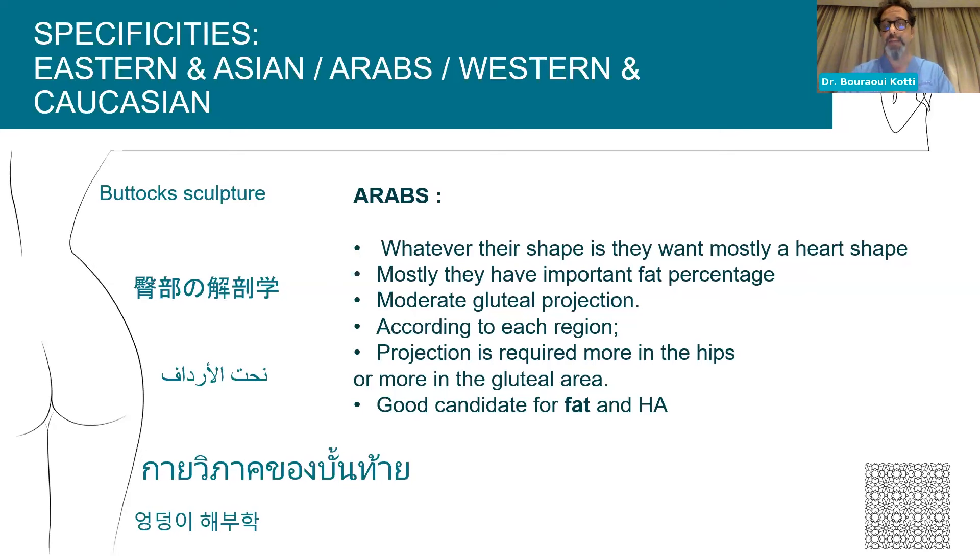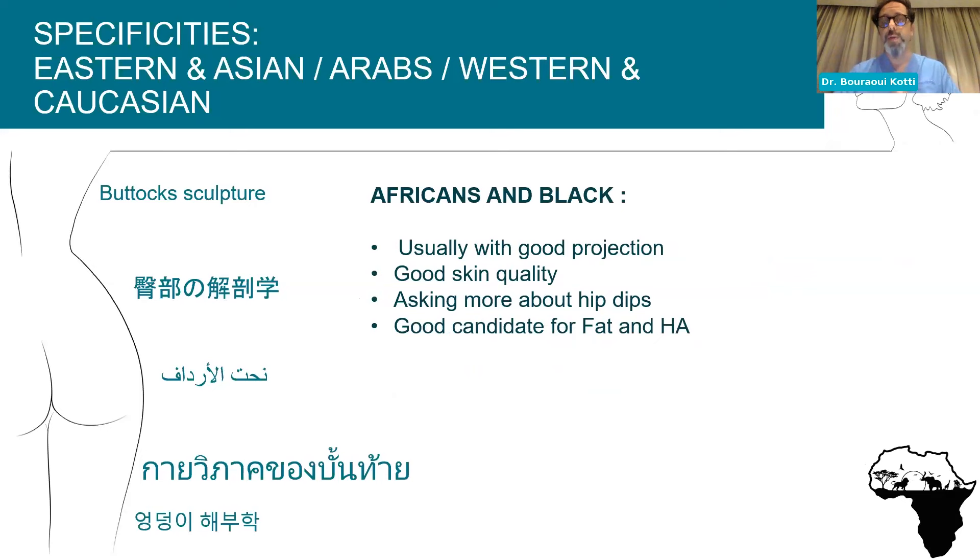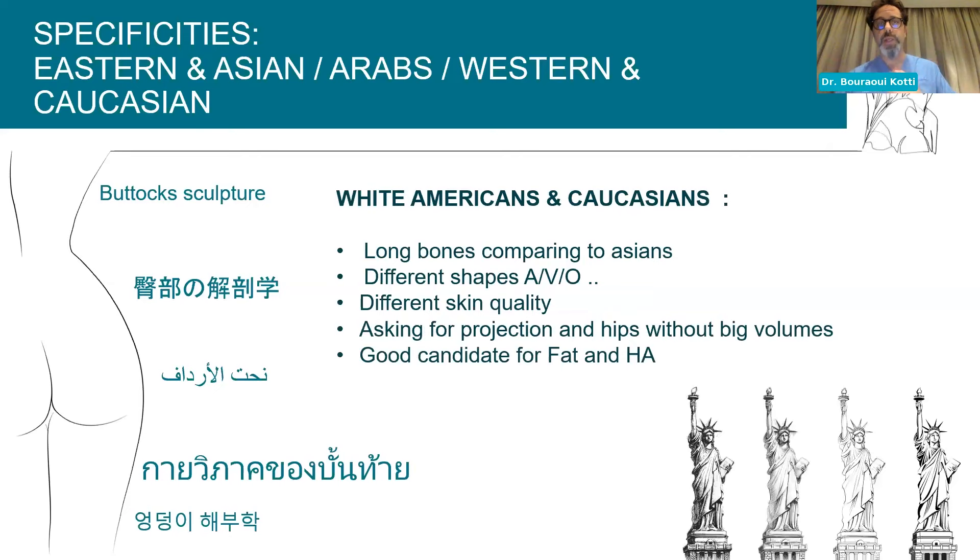Arabs are really good candidates for both fat and hyaluronic acid, especially since many don't want to go under the knife and are happy with a solution without downtime that lasts one to two years. Africans and Black patients are really gifted — we have here the best scenario with very good projection, a nice slope from back to buttocks, and good skin quality. They tend to ask more about hip dips than projection and are candidates for both fat or hyaluronic acid. Caucasians and Australians have long bones and various shapes, asking for projection and hip enhancement but not the big volumes seen in GCC countries.